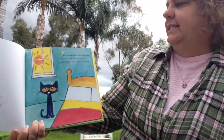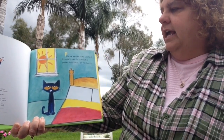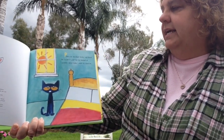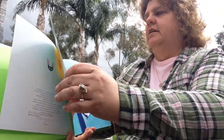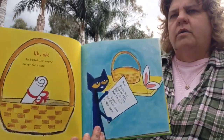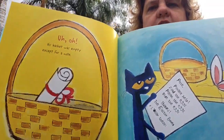Pete was excited. Easter was here. He couldn't wait for his basket of goodies. Jelly beans were his favorite. Uh-oh, his basket was empty, except for a note.